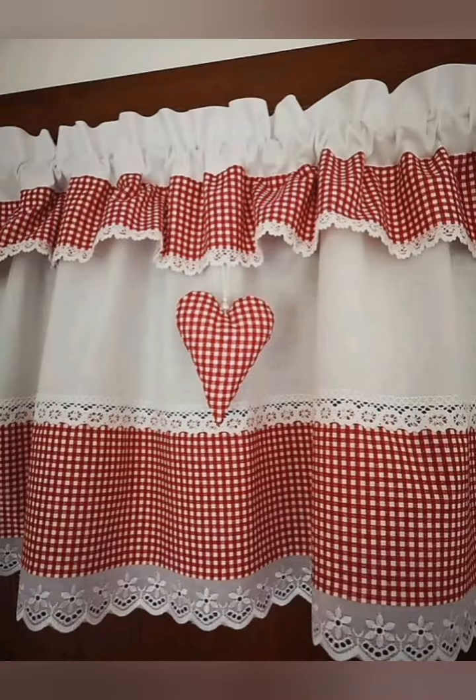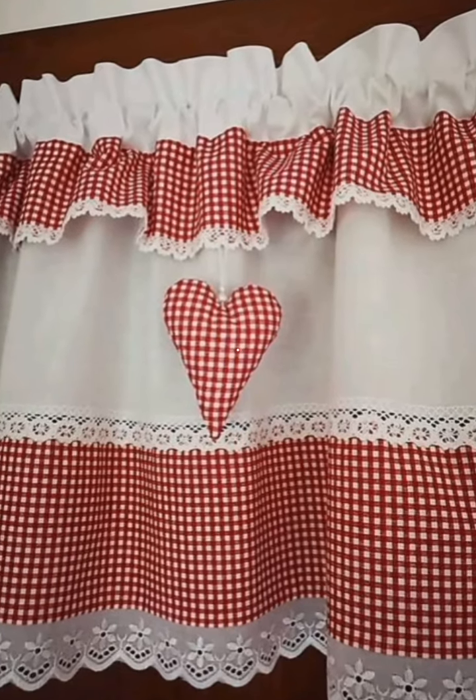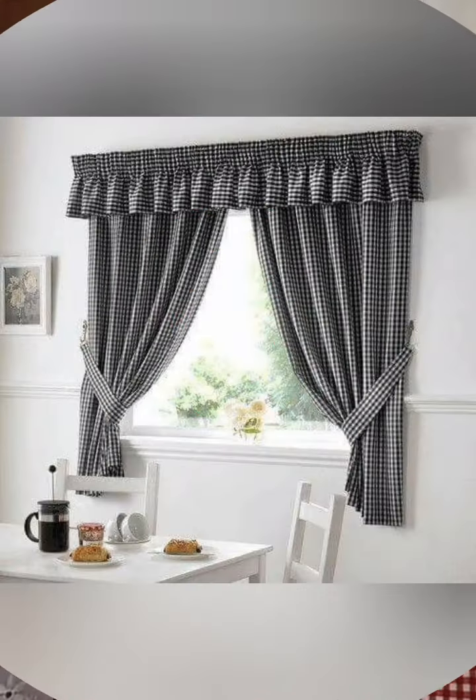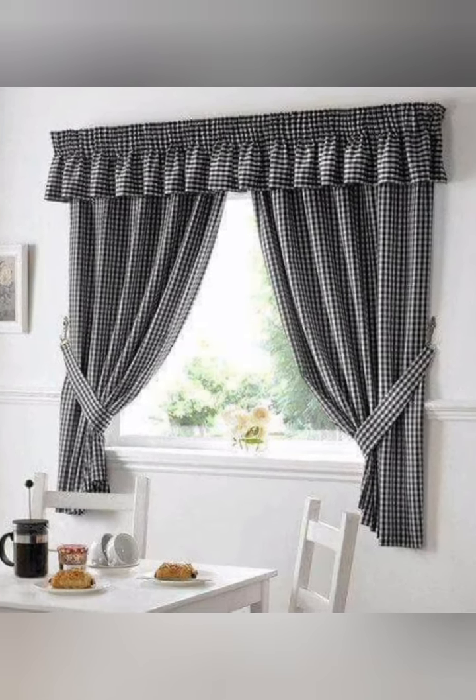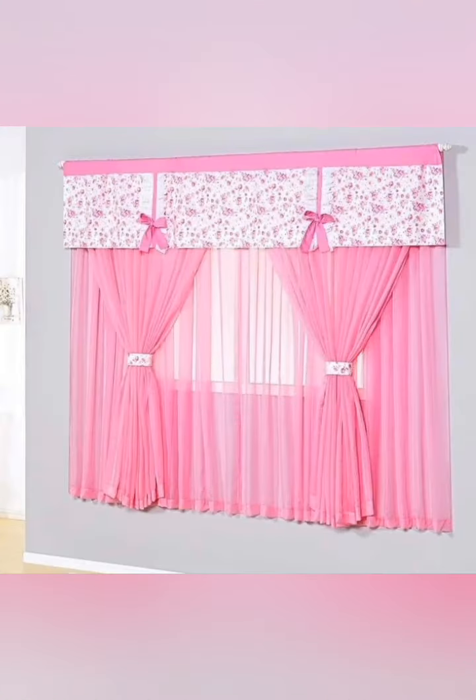Number seven: curtains as art. Treat your curtains as a form of art. Look for patterns or designs that resonate with you and contribute to the overall aesthetic of the kitchen.